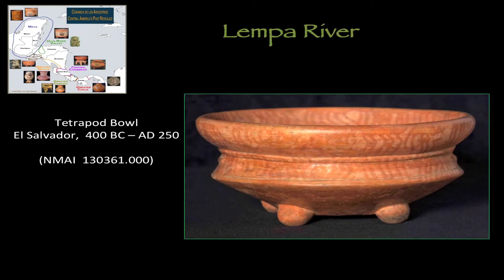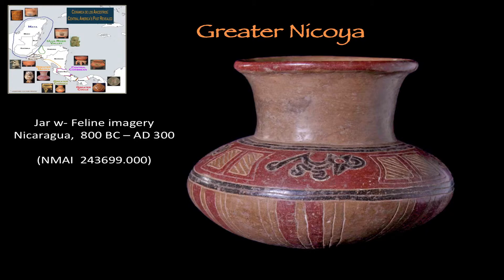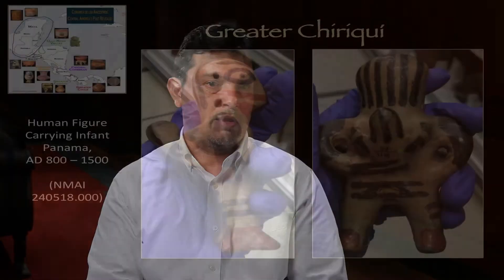Some of our most impressive objects are actually the early ones — they're more expressive in some areas. It's phenomenal to think that if we look at other regions that are better known, like Mesoamerica or the Andean region, in Mesoamerica we're talking about the time of the Olmec, always considered the first civilization. But there are things going on in Central America that we're just starting to understand. What we're doing is taking great scholars' hard work, bringing that knowledge to this collection, and putting that information out there for everybody to use.